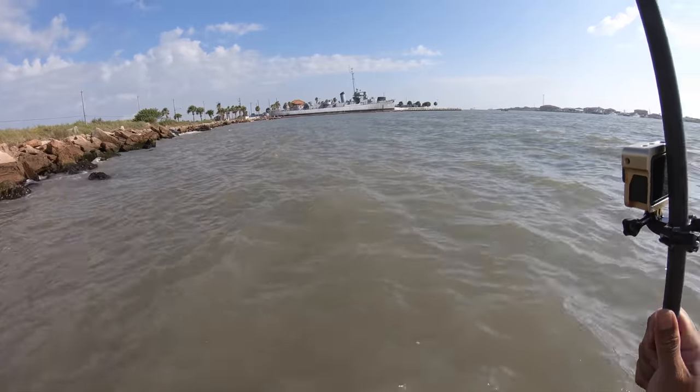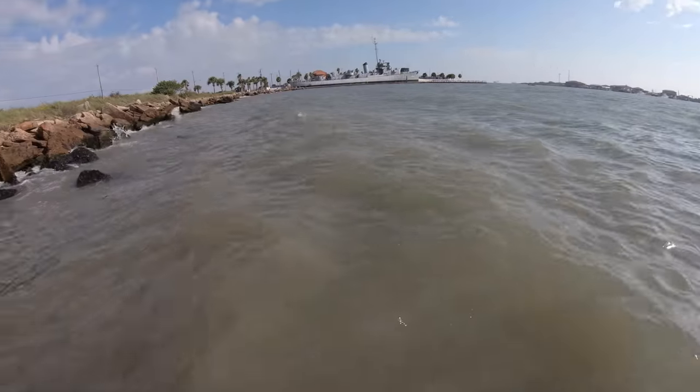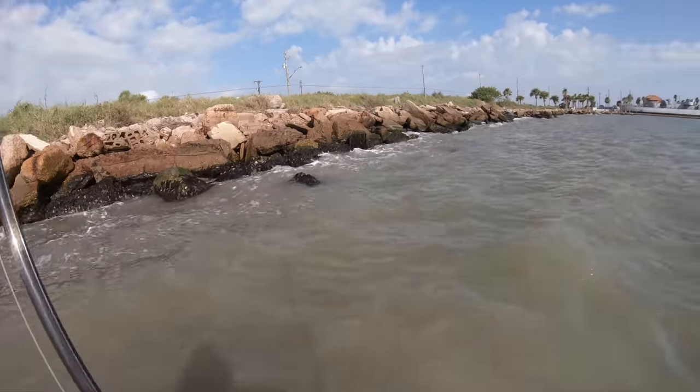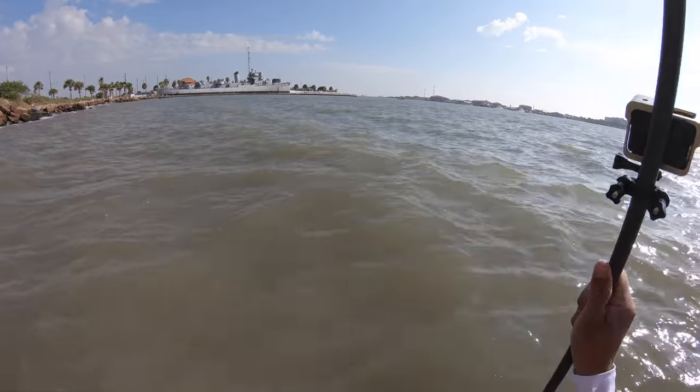Water's pretty high. I can barely walk without getting my pack wet. What I'm doing right now is just trying to find some soft mud — I'm walking over some rough stuff. As soon as I start feeling the soft mud, I will pick my spot out and start casting.